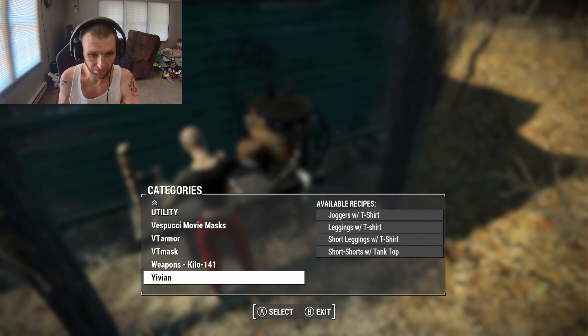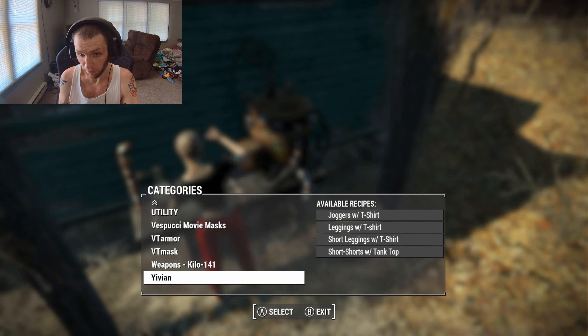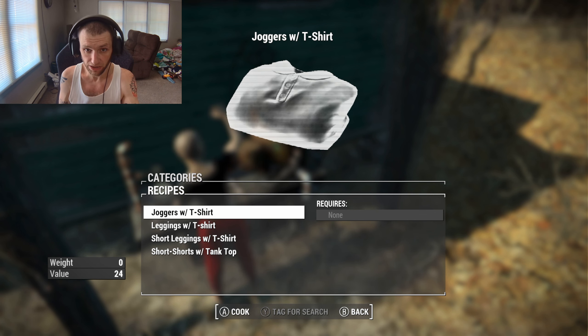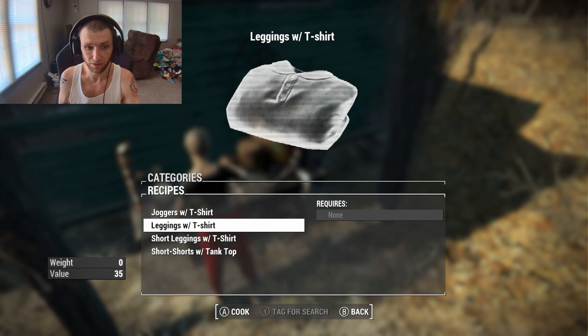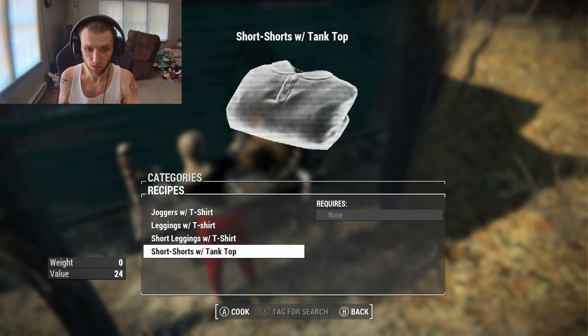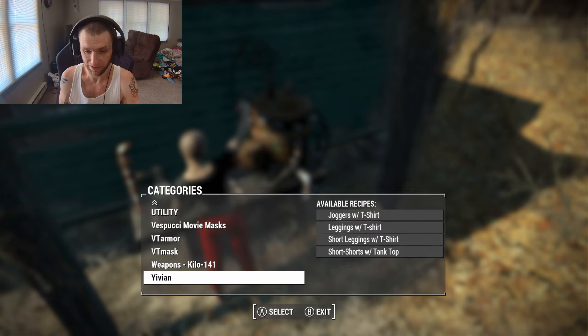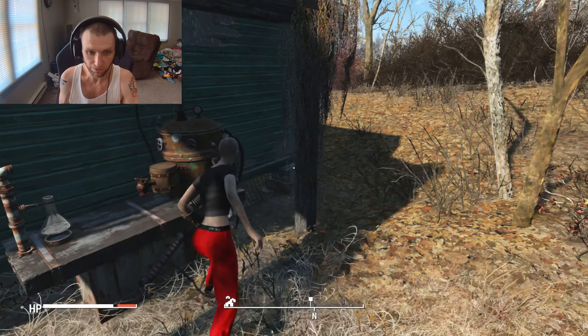This is craftable at the chemistry station once you download the mod. It has its own section called Yivian, probably at the bottom since it's alphabetically ordered. There's joggers, a t-shirt, leggings with the t-shirt, short leggings with the t-shirt, and short shorts with the tank top. All of these are free to craft.